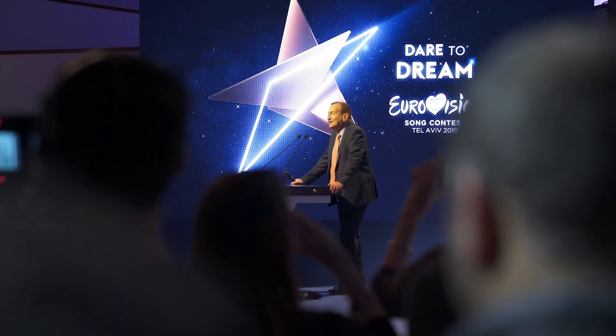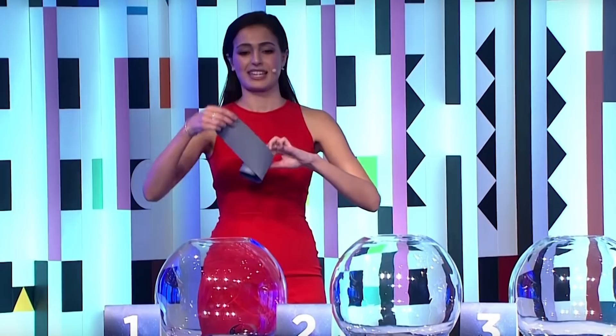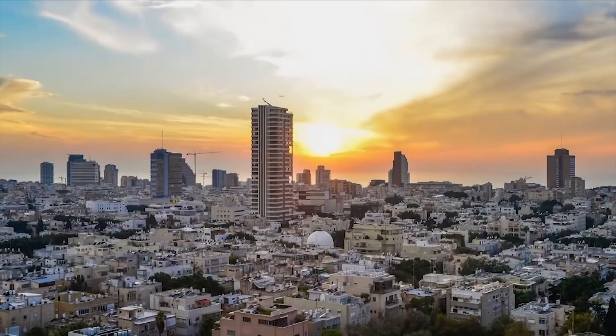Traditionally, at the end of January, the allocation draw takes place in the new Eurovision host city. The allocation draw determines which country is performing in which semi-final. We have decided to do this as a draw both to increase the excitement and because we want to be fair to all the participating countries.